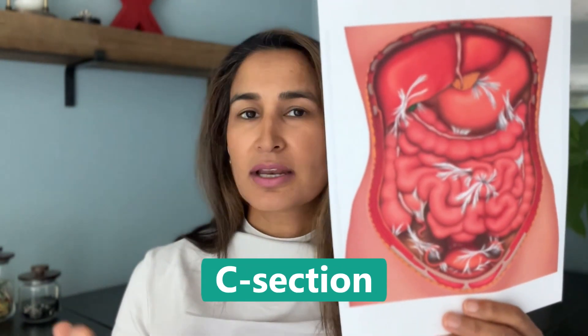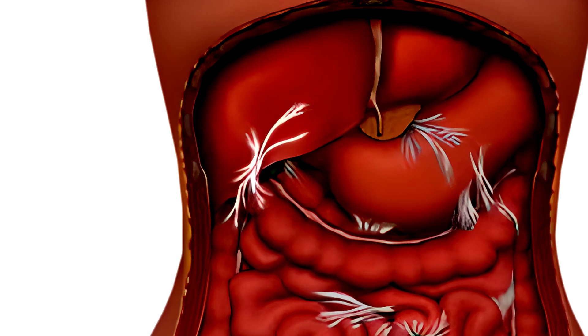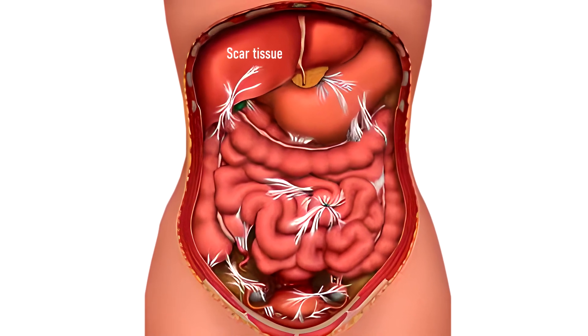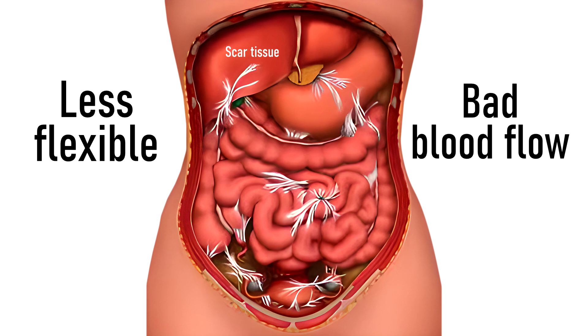A very common example is the c-section — and this pertains to any abdominal surgery, but we're using it as an example. When you have a cut across and through the abdomen and everything is repaired, the body senses that as an injury. Just like a cut on your finger that heals and forms scar tissue or a scab, the same process can form internally on your organs.